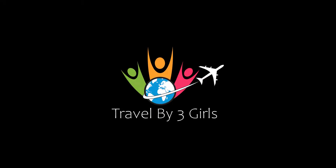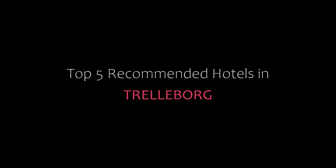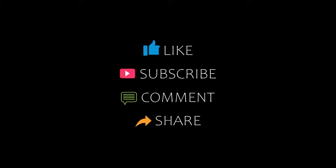Hi friends, welcome back to my YouTube channel and now you are watching a new video of Top Recommended Hotels. Please subscribe to my channel and don't forget to like, share and comment. Let's start the video.